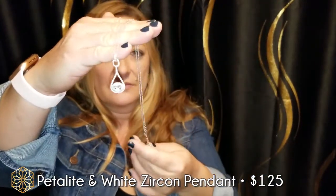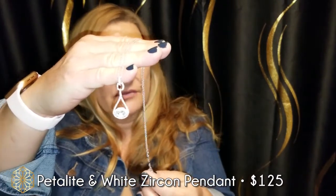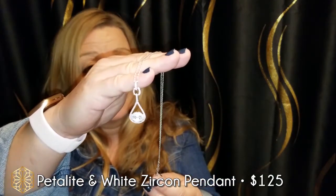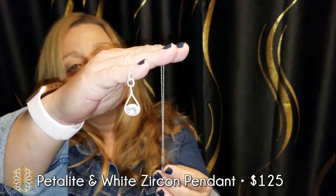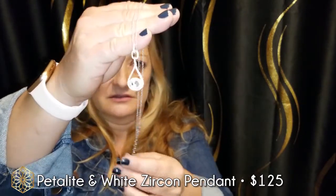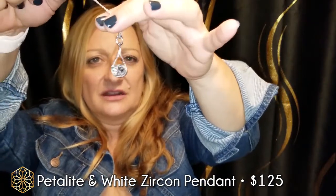So this is petalite. Most people have never heard of petalite, mainly because getting a pretty, beautiful faceted stone of this size doesn't happen. Most petalite is heavily included — it's more of an industrial-looking crystal. But we were able to get two of these, so I have a couple of them.